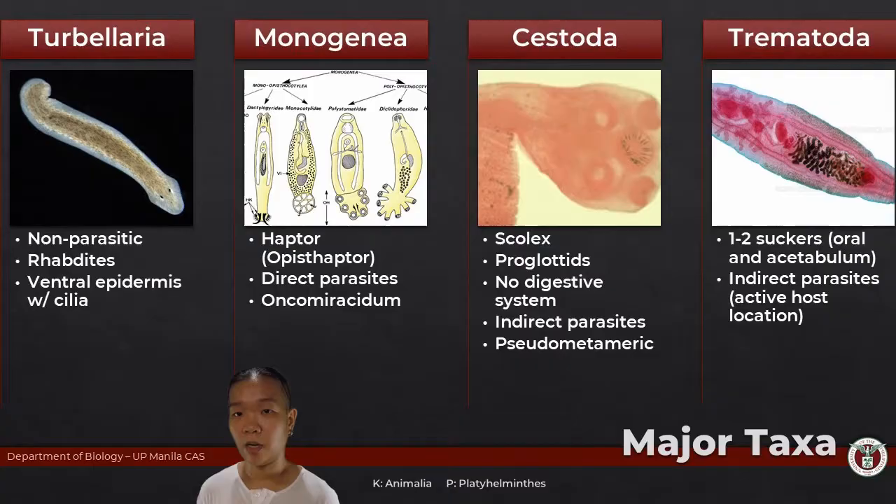Under Platyhelminthes, we have four main classes. Only the Turbellarians are free-living. Monogeneans, Cestodes, and Trematodes are parasitic species.